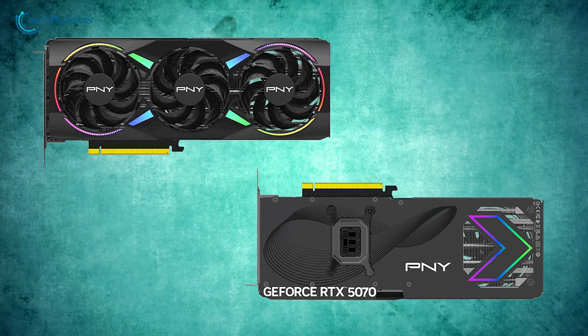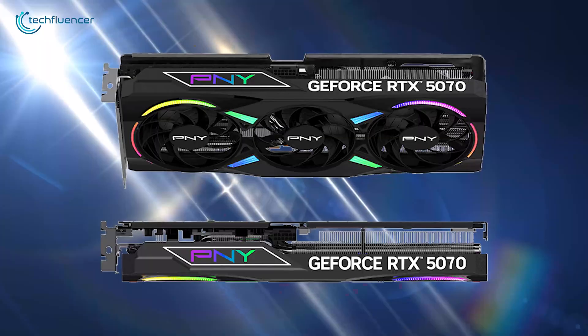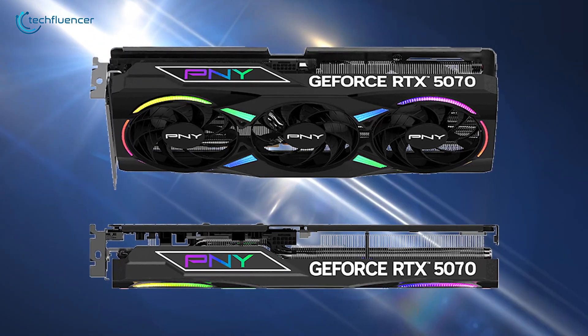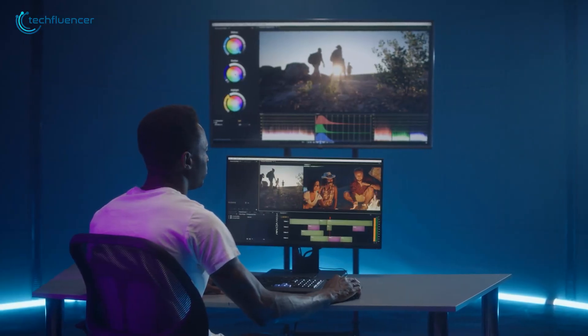PNY's design features a triple-fan cooling system with EPYC X RGB lighting, enhancing both performance and aesthetics. The PNY GeForce RTX 5070 is priced under $600, offering a compelling option for gamers and professionals seeking high performance at a competitive price point.